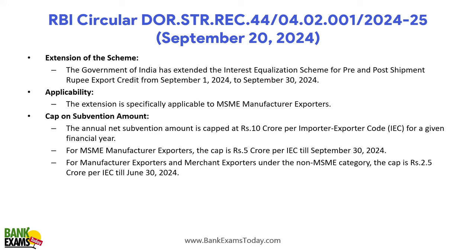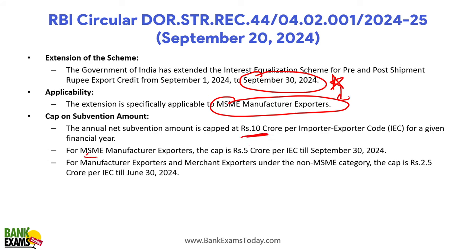Another circular extended the scheme to 30th September 2024. The extension is specifically applicable to MSME manufacturer exporters. Under this extended period, the cap for MSME manufacturer exporters is 5 crore rupees till 30th September 2024. For non-MSME manufacturing exporters and merchant exporters, the cap is 2.5 crore rupees till 30th June 2024. The annual subvention limit was previously 10 crore per importer-exporter code.